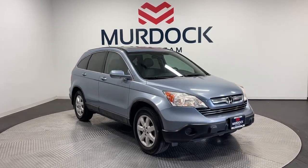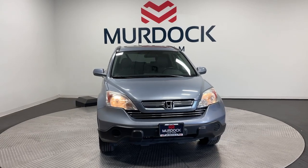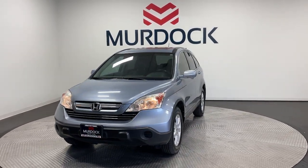Your next car could be the 2009 Honda CR-V. With less than 120,000 miles on the odometer, this vehicle provides excellent value.